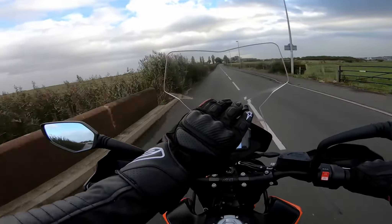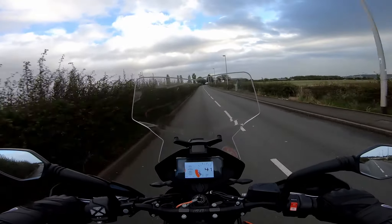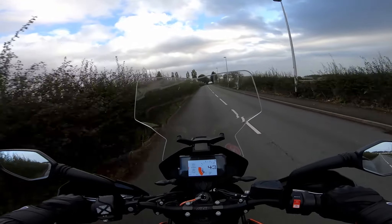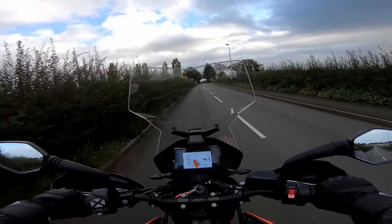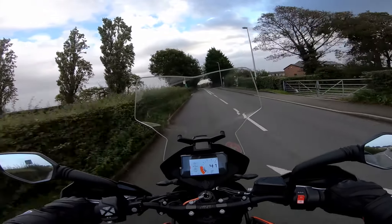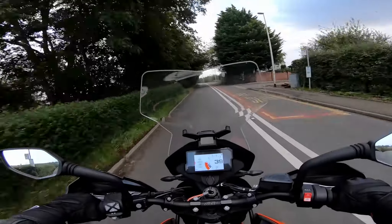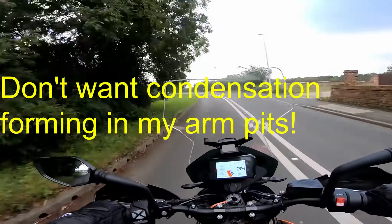I bought some new gloves — gauntlets, just to seal my sleeves. Although these are not really winter gloves, they are very comfortable and are great with the heated grips. It just stops that cold wind going up your sleeve, which I enjoy in the summer, but this time of year — autumn I think we should call it — these are my autumn gloves. My autumn collection.